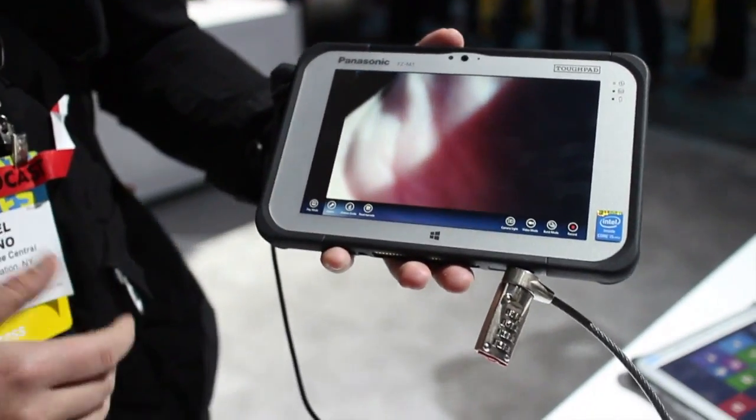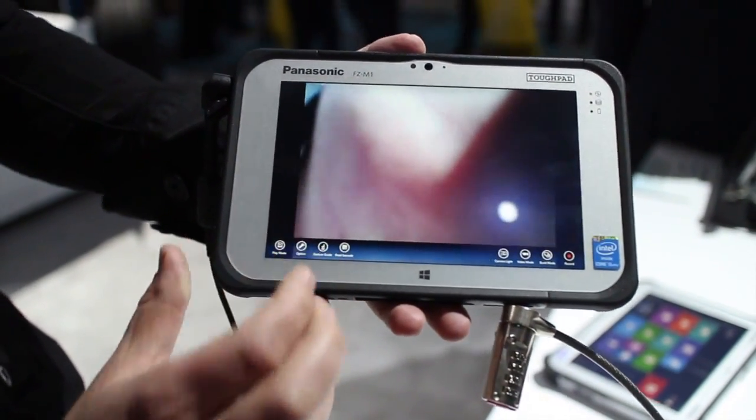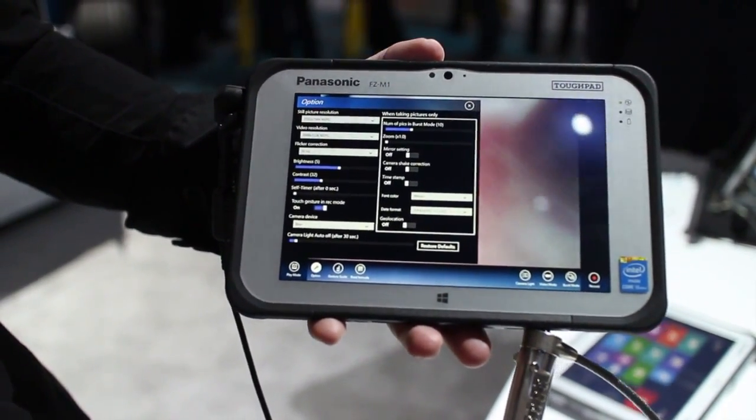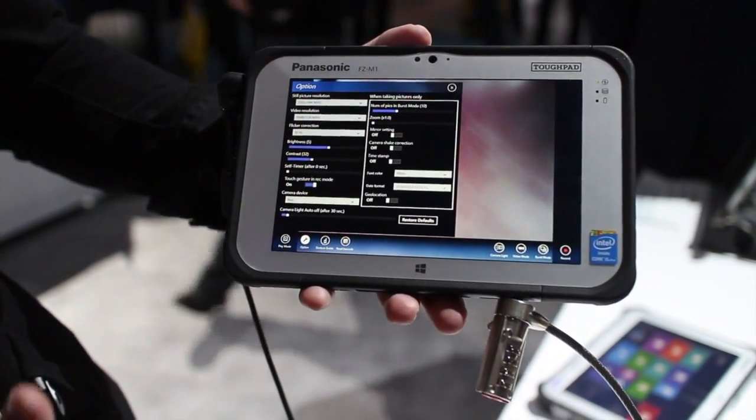Let me show you the camera app — this is interesting. This is Panasonic's own camera app, and when you open the options you can see everything they've packed in here. Really powerful control on the camera. We've never seen anything this powerful on a Windows 8 device, especially a tablet. It's really interesting to see.